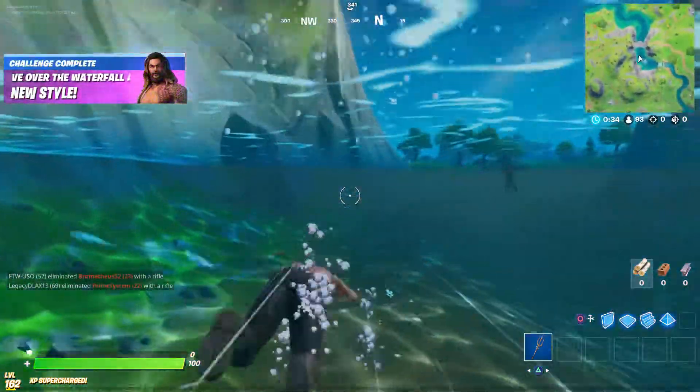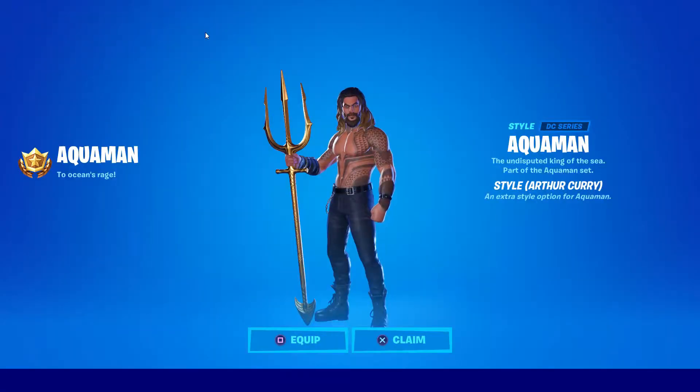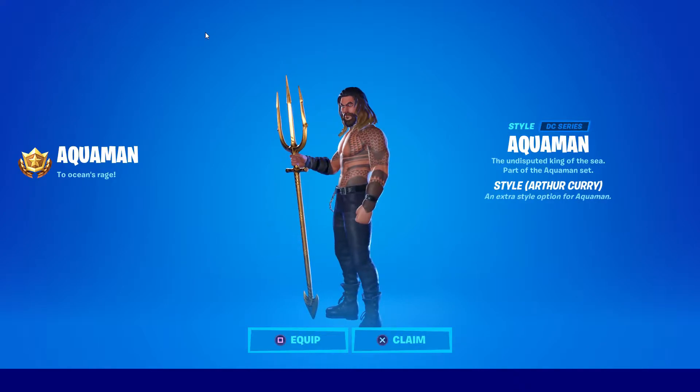And there you go. As you can see you have the Arthur Curry skin. I really like that skin too — there it is, the Arthur Curry style for Aquaman.